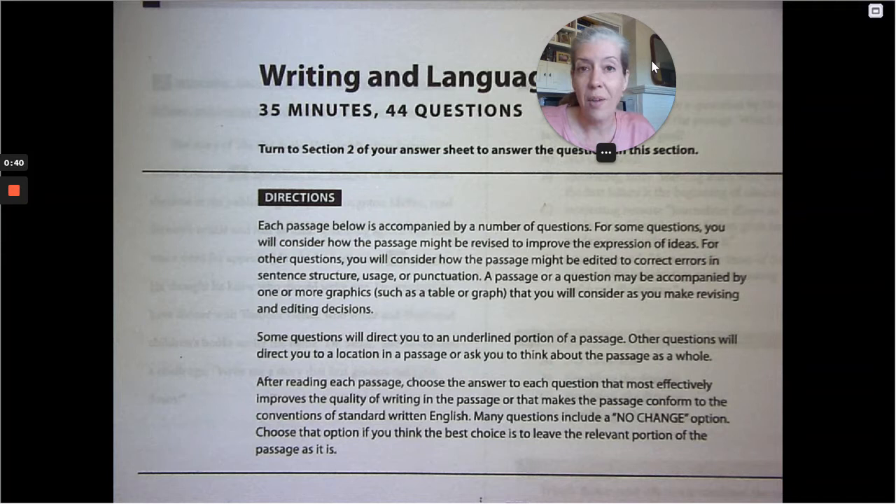In this section, you only have 35 minutes for 44 questions. As much as I want to tell you that you can skim through easily, I will show you some questions that will change your mind about that. You do have to read the entire thing. As we're reading, we're going to lose the strategies we had for reading — we're not reading for a theme anymore. We're actively reading and thinking about the grammar rules in play, and fixing the grammar while reading is the best way to save time.